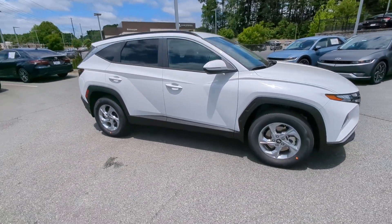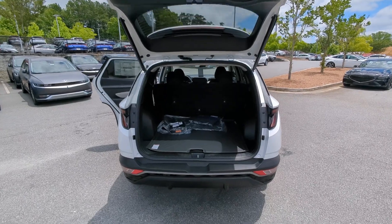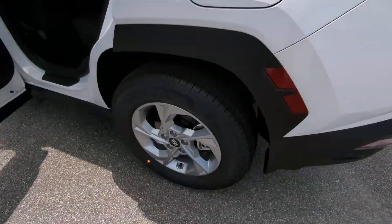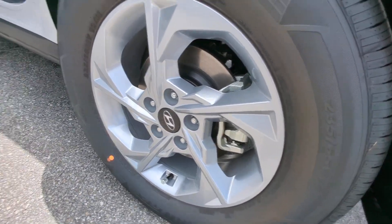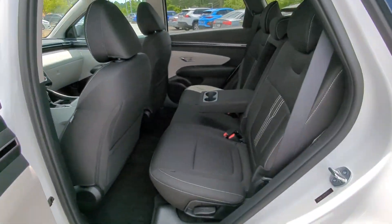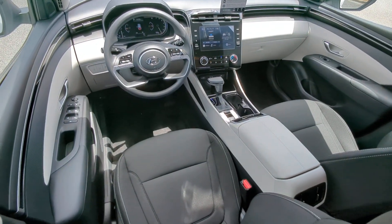The following are some of this vehicle's highlighted options: Apple CarPlay and/or Android Auto, keyless entry, power liftgate, heated mirrors, satellite radio, steering wheel audio controls, aluminum wheels, heated front seat, power driver seat, alarm.